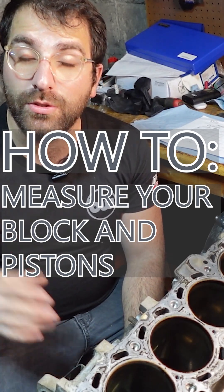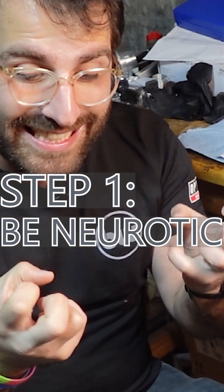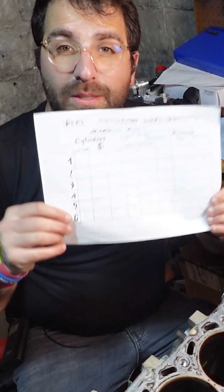Last week, I took this block to a machinist who read it with a gauge to tell me that the cylinders look okay. But that's not enough. I need the data. We're about to find out together what these measurements are.